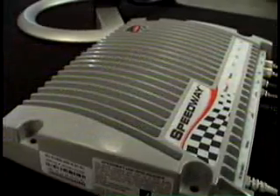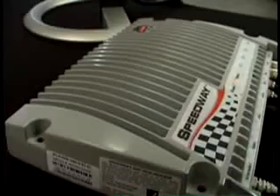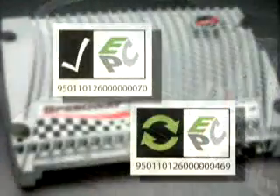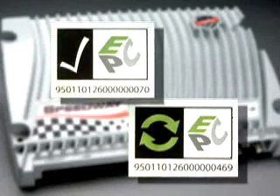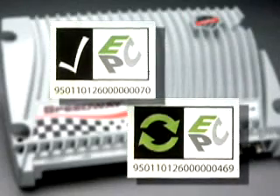Speedway was not only among the first readers to be certified to the Gen 2 standard, it also was among the first to be certified for interoperability — a key metric by which all true Gen 2 readers must be measured.